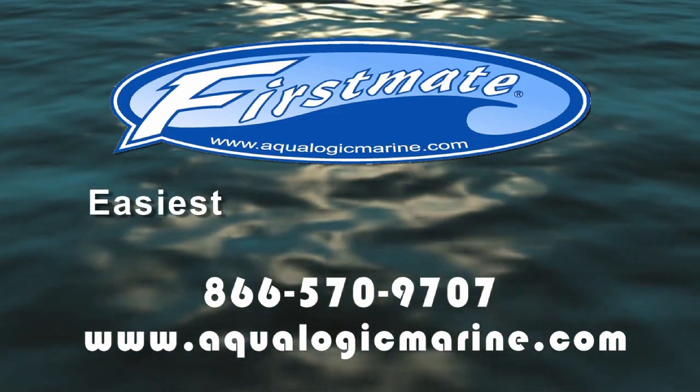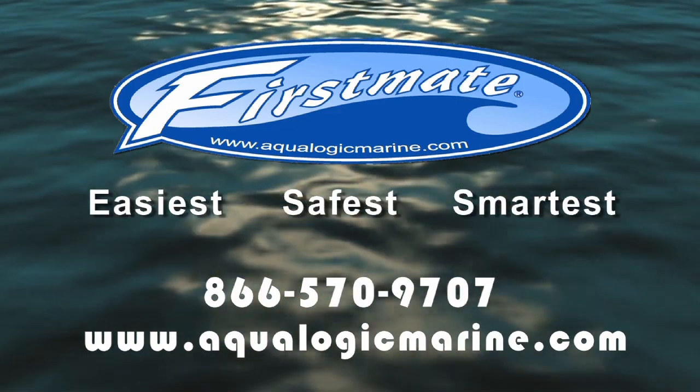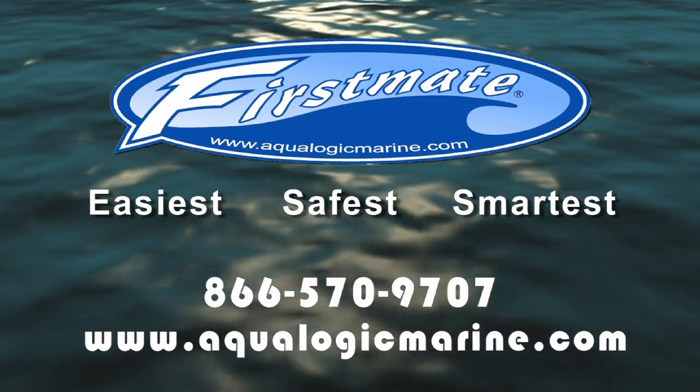First Mate — the easiest, safest, and smartest boat lift system available. The one that works.